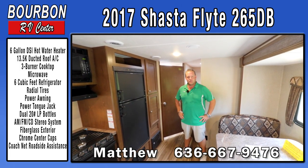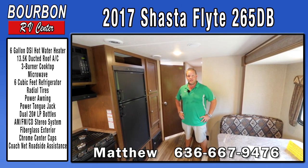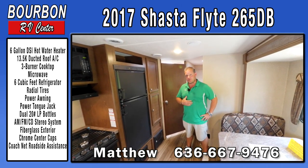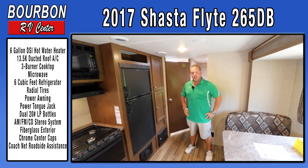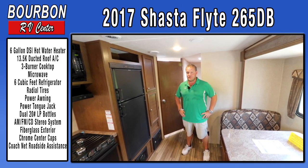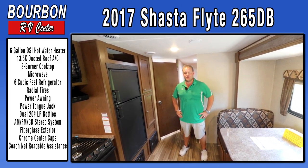My name is Matthew Elbert. My personal cell phone number is 636-667-9476. We'd love to have you come down, look at our inventory — we have about 160 units in stock and I'm sure we can find something that'll work for you. Thank you for your time.